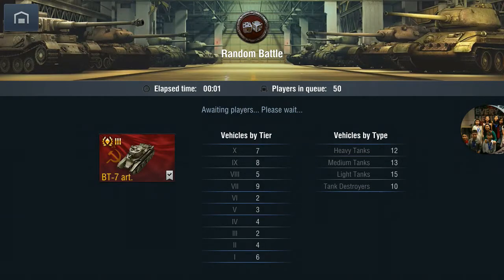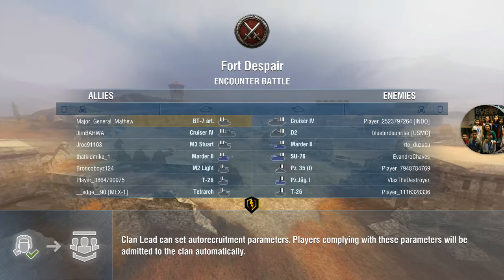We're back with another BT-7 artillery yolo sniping. We're just waiting — hopefully it's a good map. Yes, it is a good map, I like playing at 40 spare. Just by looking at the enemy team I'm already scared — not scared of the young Panther, that's really weak, but the SU-76 is scaring me already.